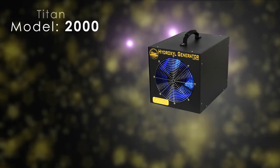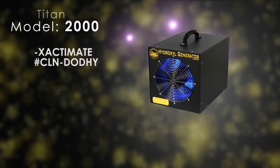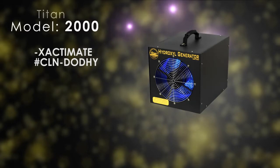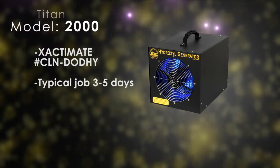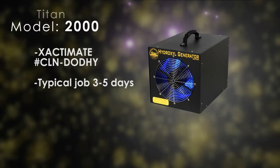The Titan 2000 Hydroxyl Generator can be billed through Xactimate code CLN-DODHY at an average of $120 per day. A typical job with a Titan 2000 Hydroxyl Generator ranges from 3 to 5 days.